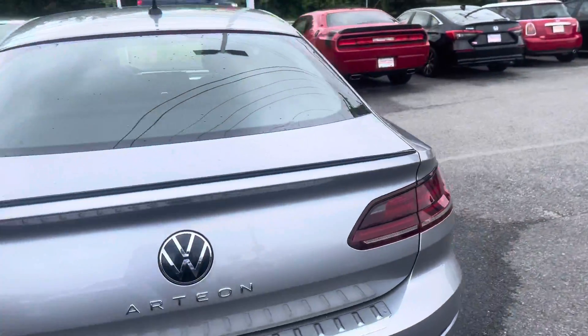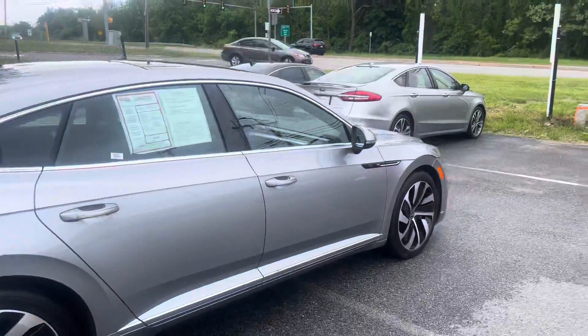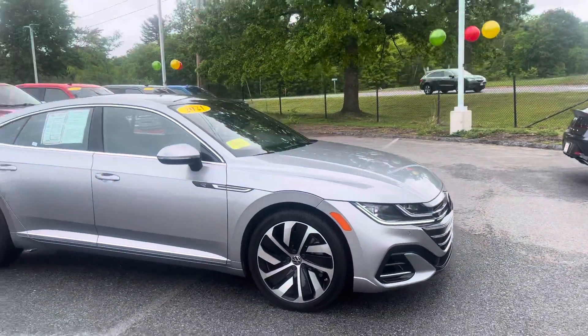Very nice looking vehicle. You've got a backup camera and parking sensors. If you have any questions about this car, please let me know. My phone number is 978-478-6263. Thank you very much.